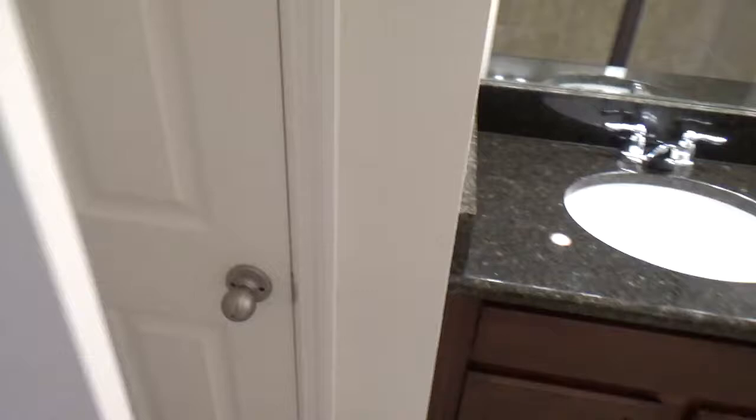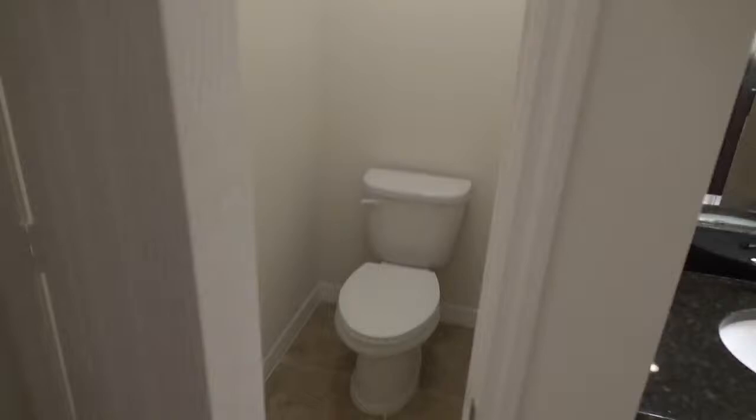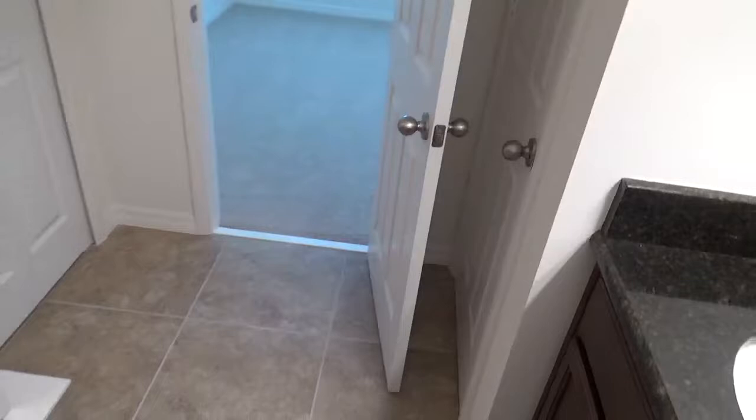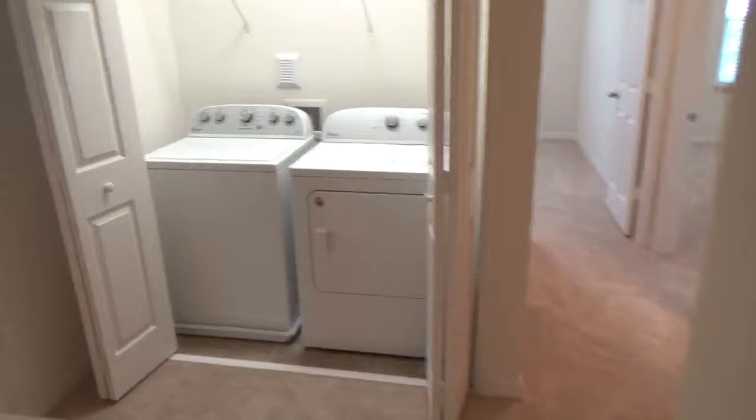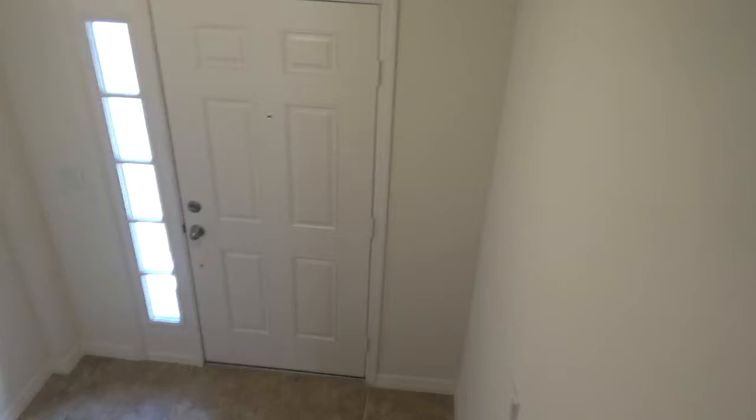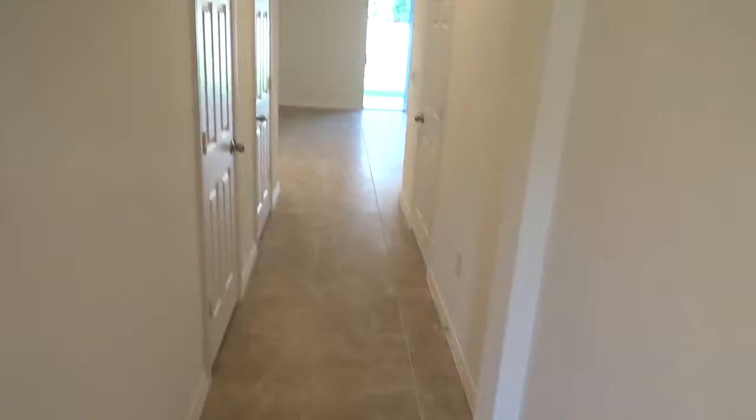And behind this door is the water closet. And back downstairs. And there you have it — 158 Mitchell Creek Way in Oviedo. New construction townhome, ready for occupancy.